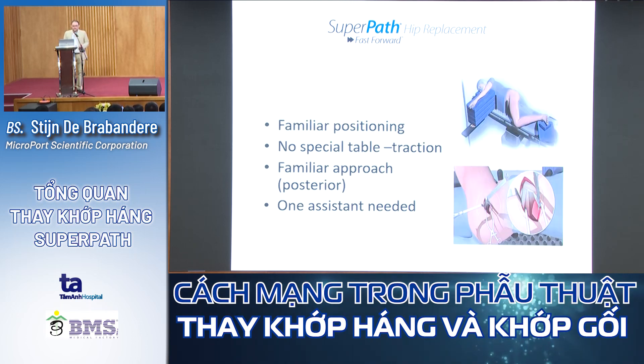For the SuperPATH procedure, positioning is quite familiar — just like the posterior approach. We put the patient on their side. No traction table is needed, unlike DAA. It is a minimal invasive posterior approach using only the most proximal part of the incision. If you encounter difficulties, you can always enlarge the incision and revert to the standard posterior approach.